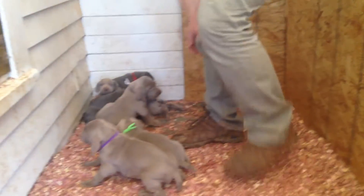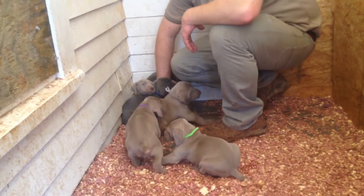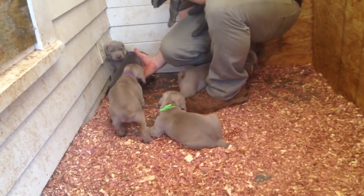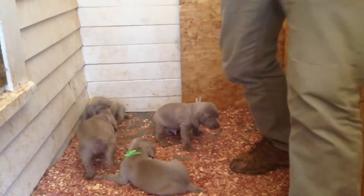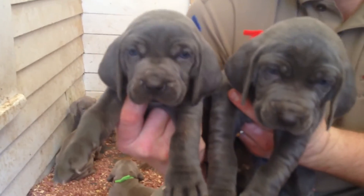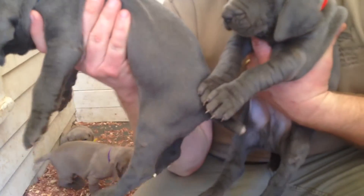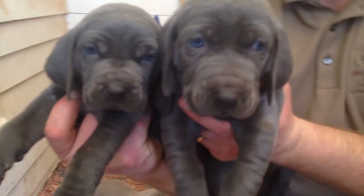And then we have two blues, both males. We have the red collar and the blue collar. They're a little sleepy — they just got finished eating their afternoon puppy mush. That's the blue collar, and the red collar.